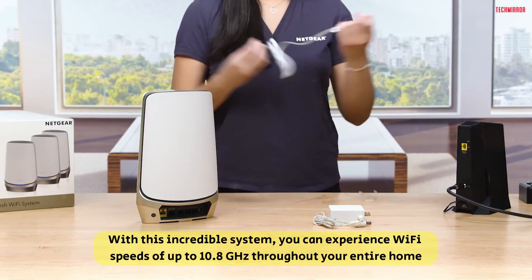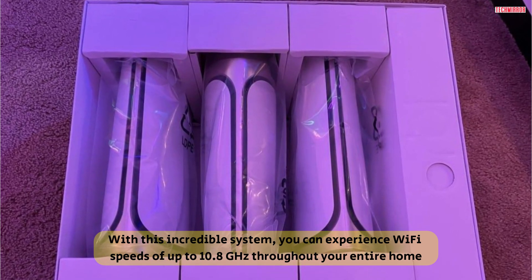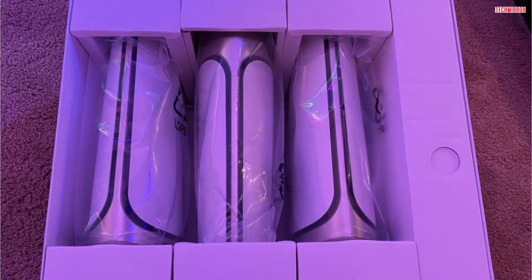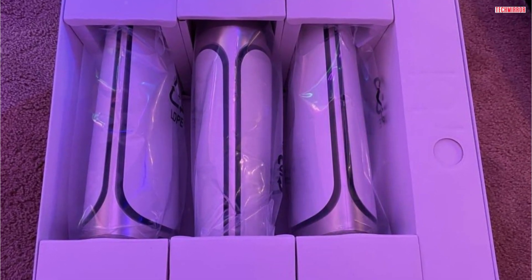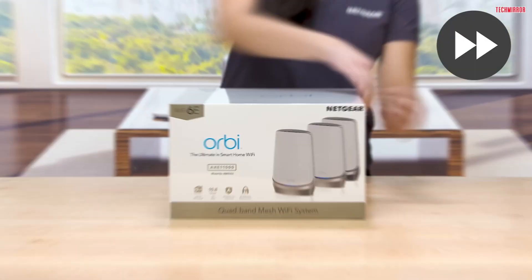With this incredible system, you can experience Wi-Fi speeds of up to 10.8 GHz throughout your entire home, covering up to a whopping 9,000 square feet. Say goodbye to buffering and hello to seamless streaming, lag-free gaming, and lightning-fast browsing.